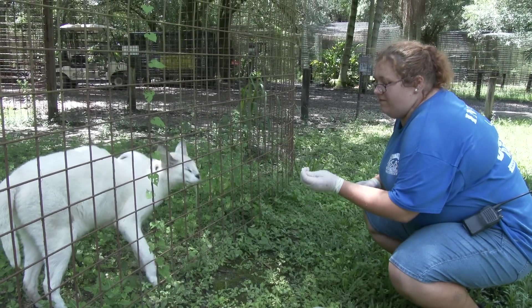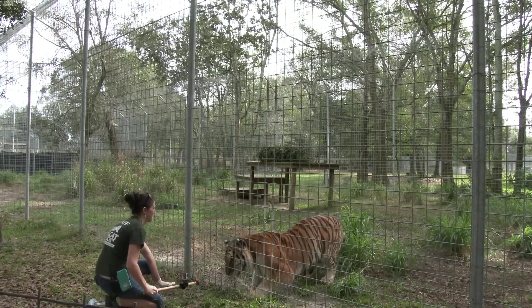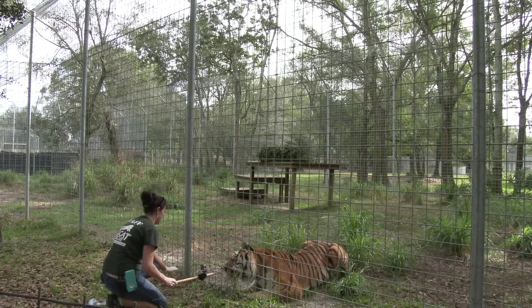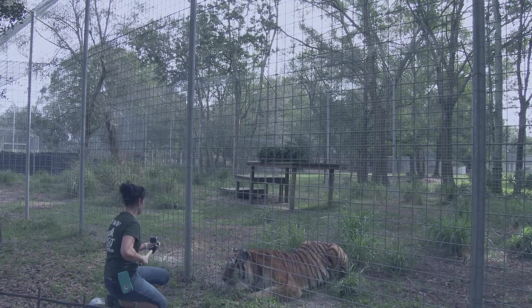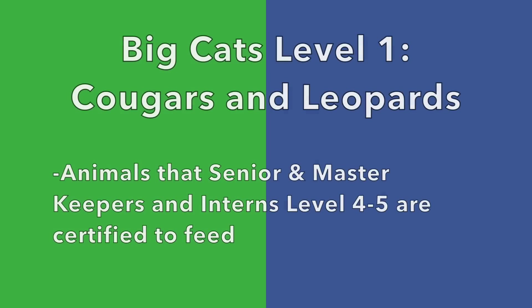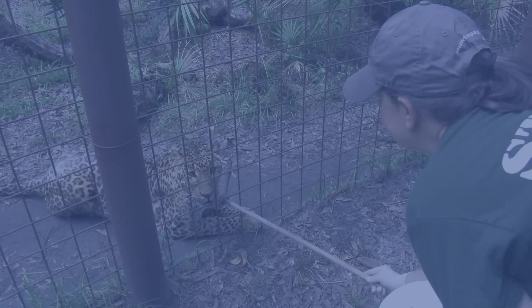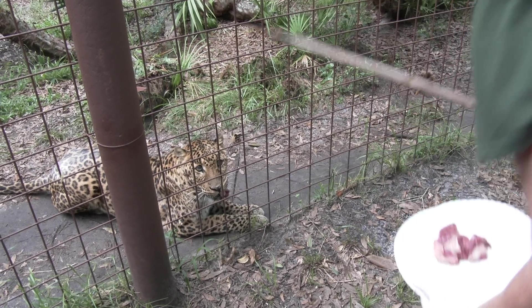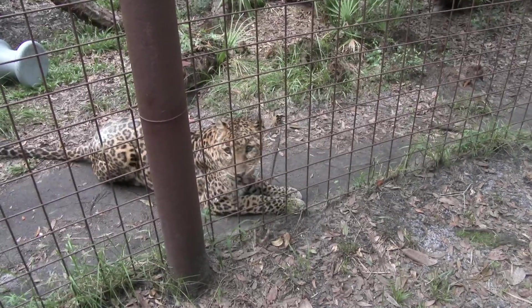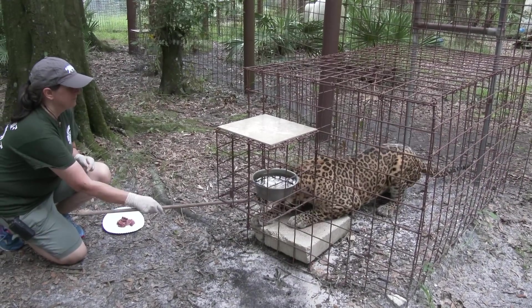Levels of Training. Big Cat Rescue's operant training program is broken into three certification levels. Volunteers and interns are eligible to become certified to participate in operant conditioning with the animals they are certified to feed. The three levels are: Small Cats; Big Cat Level 1 — Cougars and Leopards; and Big Cat Level 2 — Lions and Tigers. A senior or master keeper or Level 5 intern must have acquired six months of training in both Big Cat Feeding and Green Level Cougar and Leopard Operant training prior to being permitted to train Chitaro the Leopard.